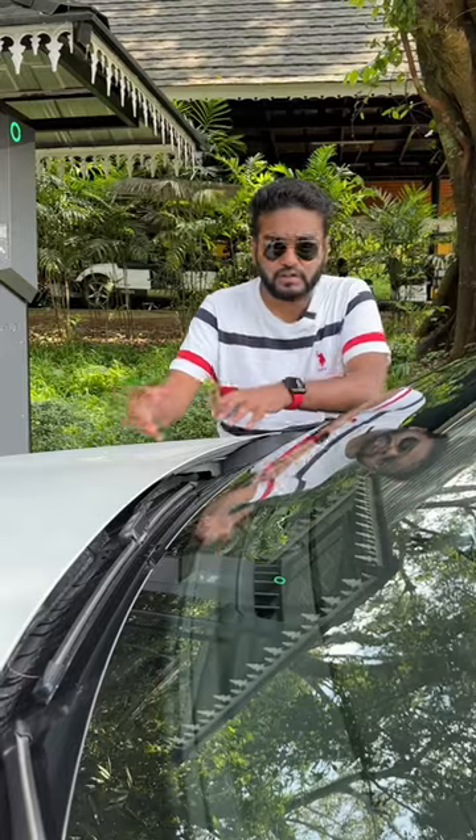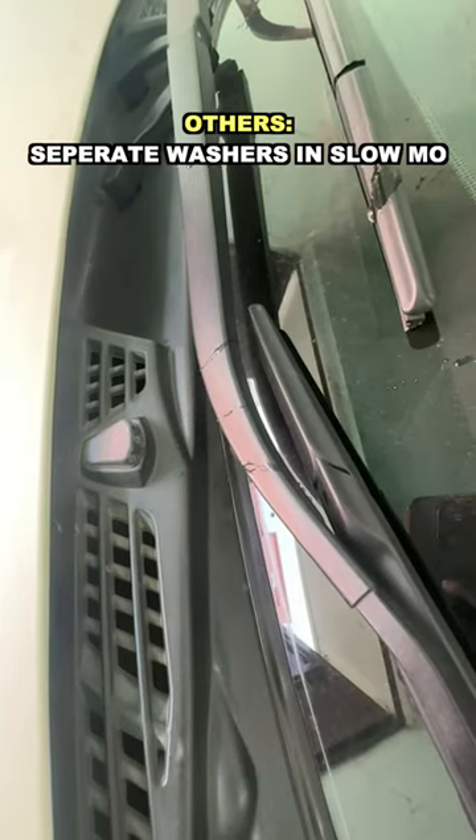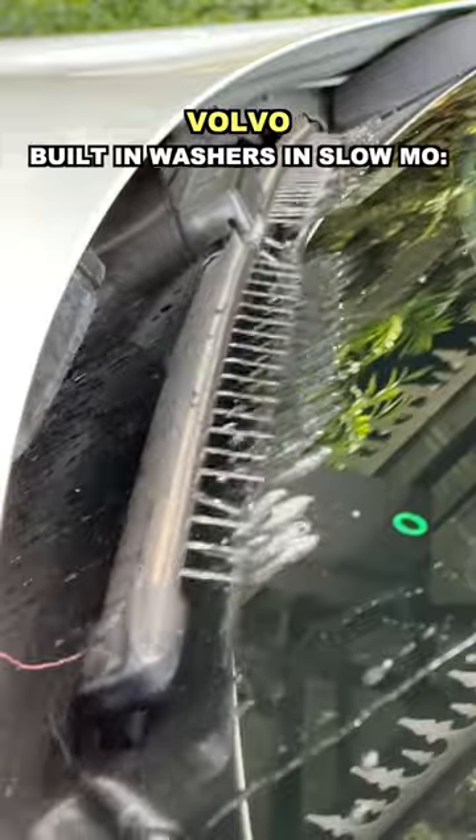The reason is Volvo doesn't want to compromise on safety. When you use a dedicated wiper washer, it first puts water and then the wiper cleans — it takes a two-second gap. That's why Volvo doesn't want to leave any gap there. It does the job simultaneously.